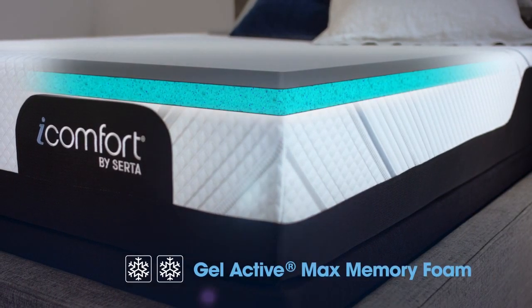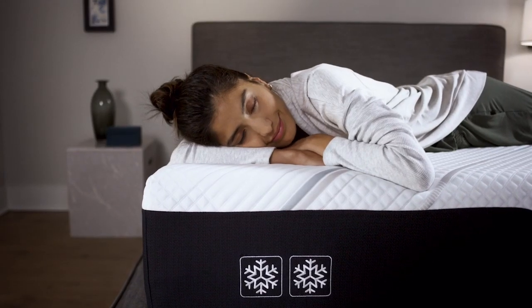Open Cell gel-infused memory foam helps promote airflow through the mattress, preventing that hot and stuffy feeling when falling asleep.